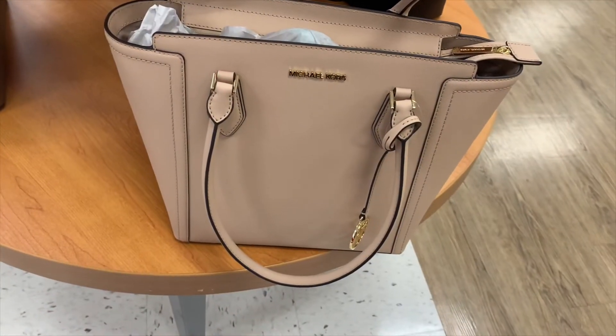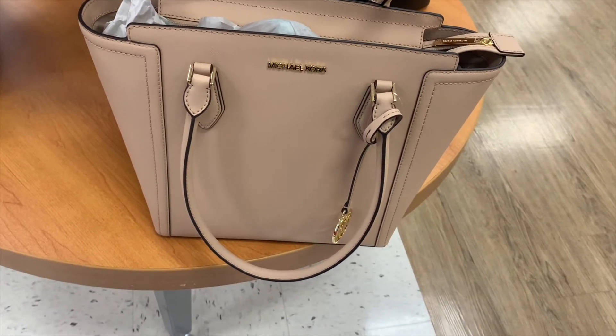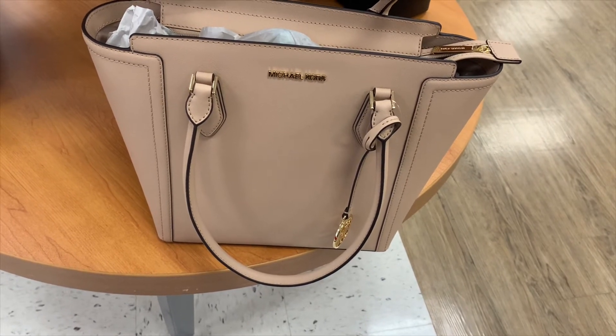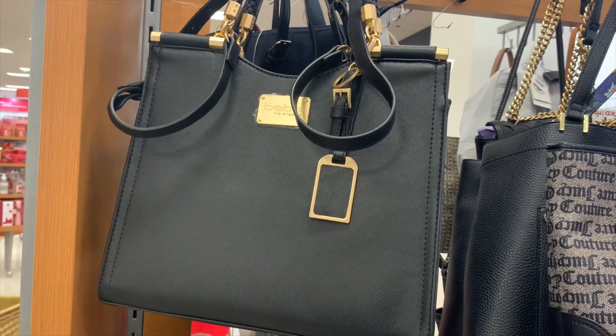They have one more of this Michael Kors style — it has the Michael Kors symbol hanging from it, which you could use as a keychain too. It's $109.99. They also have this BB one here for only $34.99.